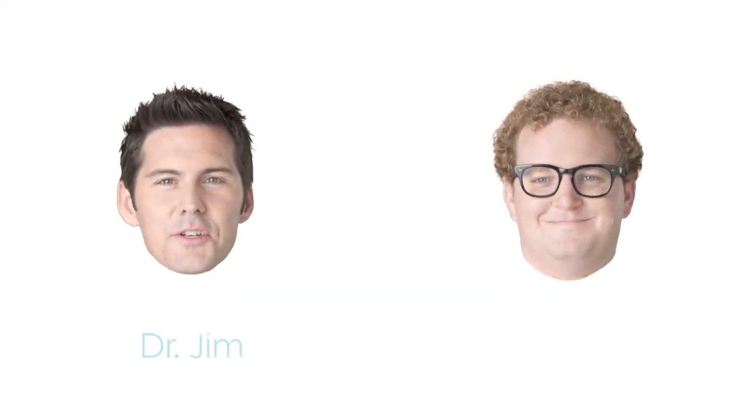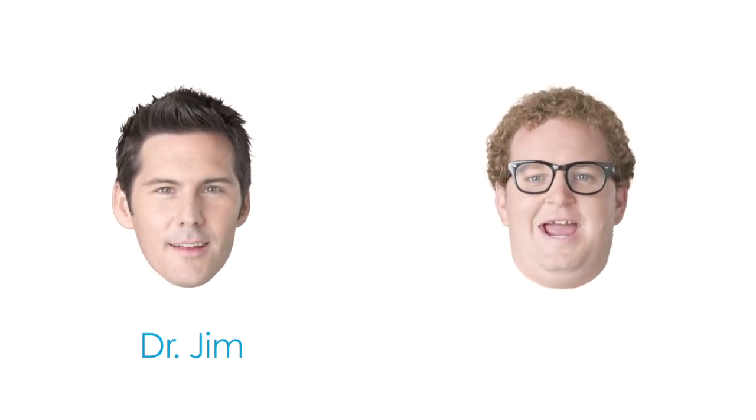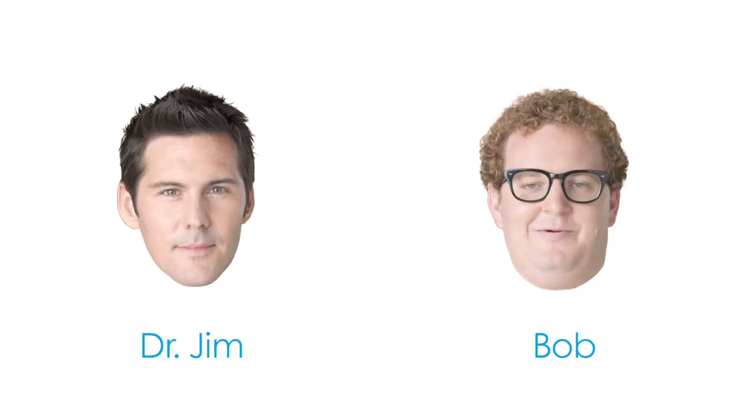Hi there, Dr. Jim here from Blue Shield of California to give you tips on cold sore self-care. And I'm Bob. I'm here to say things like, ugh, I hate when I get a cold sore.